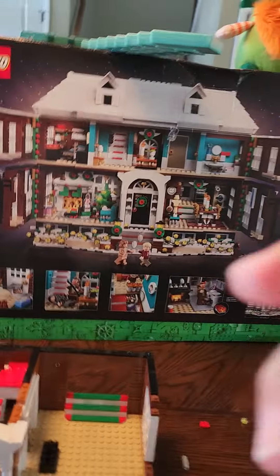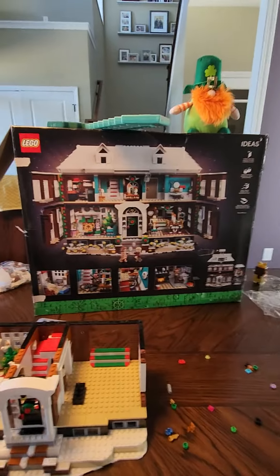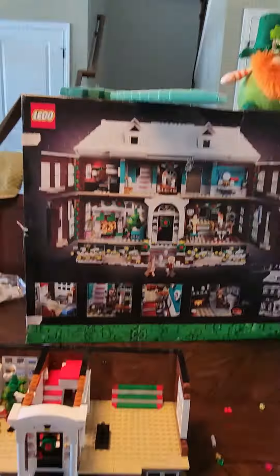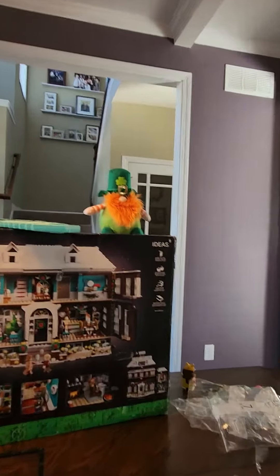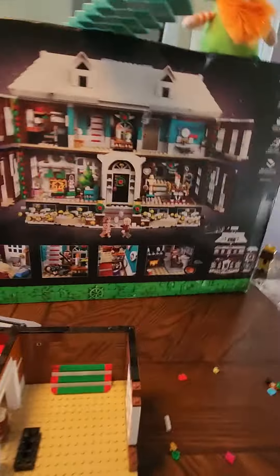Hi guys! Today is the day. Thank you to LEGO for making this LEGO set — really appreciate it — and thank you to Home Alone for helping LEGO make this set possible. I am building it. It's a good LEGO set, really recommend it. It's got a lot of pieces, like almost three to four thousand.